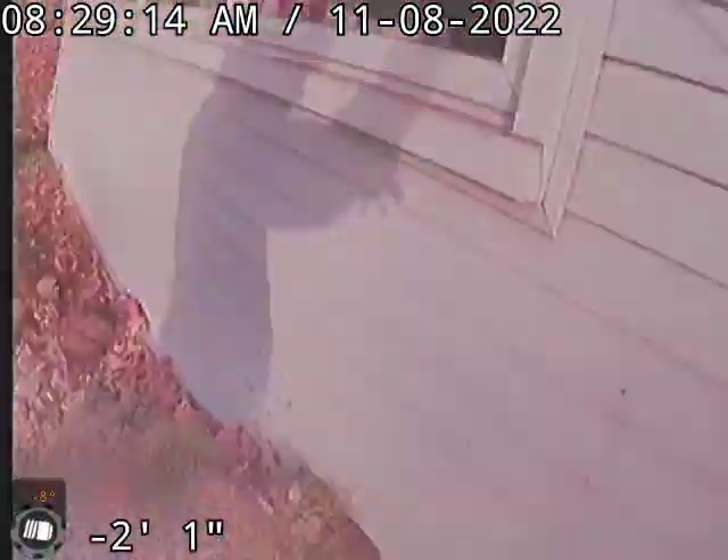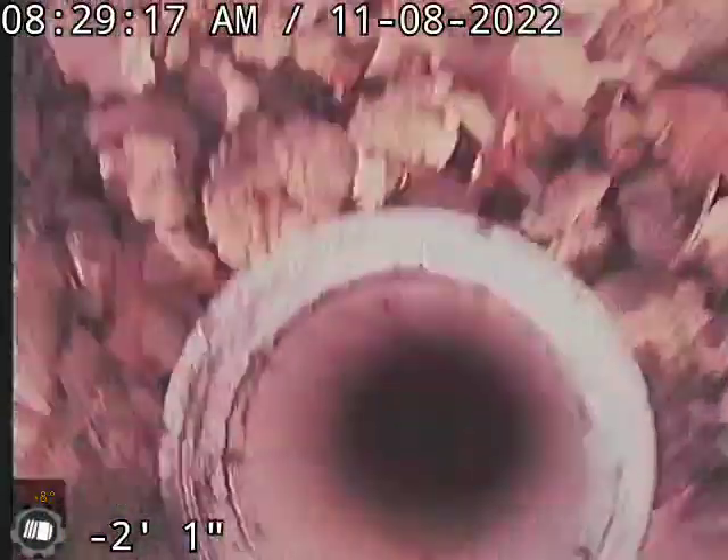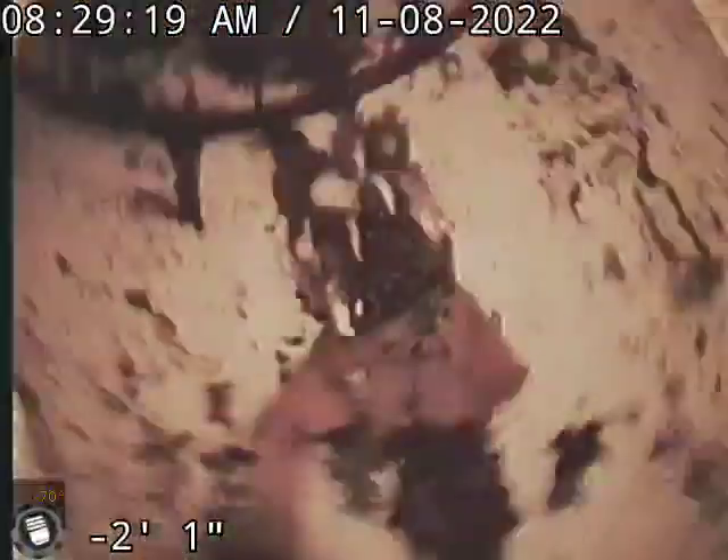Now I'm going to go backwards, go up under the house, under the slab, and show you what we're going to patch here. We've probably got a couple more roots to get out of here.